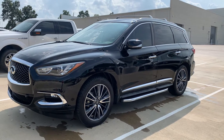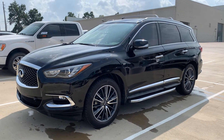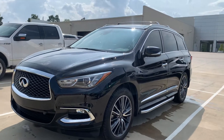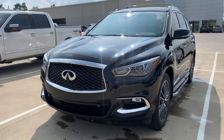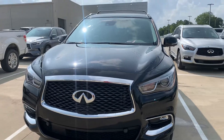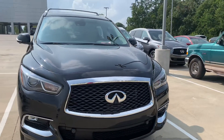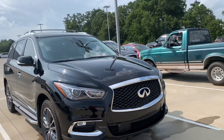Hi, Amy here with Jackie Cooper Infinity. I'm showing you the 2017 QX60. It is still currently in service so it has not yet been finalized mechanically or given to our detail team to give it a good buff and shine and work on any issues on the exterior. So this is really just a quick overview of the vehicle before it is finished.